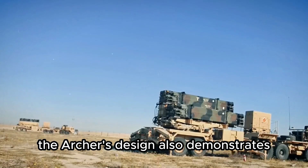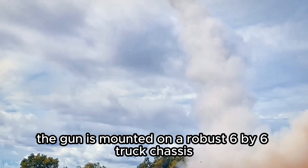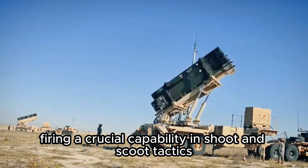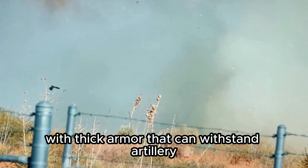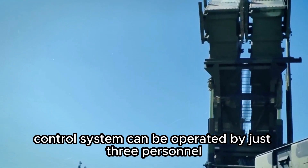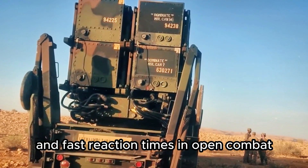The Archer's design also demonstrates the Swedish philosophy of emphasizing mobility and durability in difficult terrain. The gun is mounted on a robust 6x6 truck chassis, allowing it to reposition in less than 60 seconds after firing — a crucial capability in shoot-and-scoot tactics to avoid enemy counterattacks. Its front cab is armored to withstand artillery and small-arms splinters, while the entire control system can be operated by just three personnel.